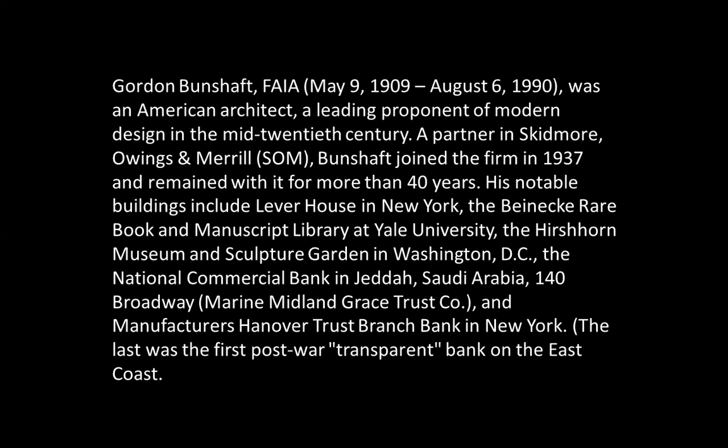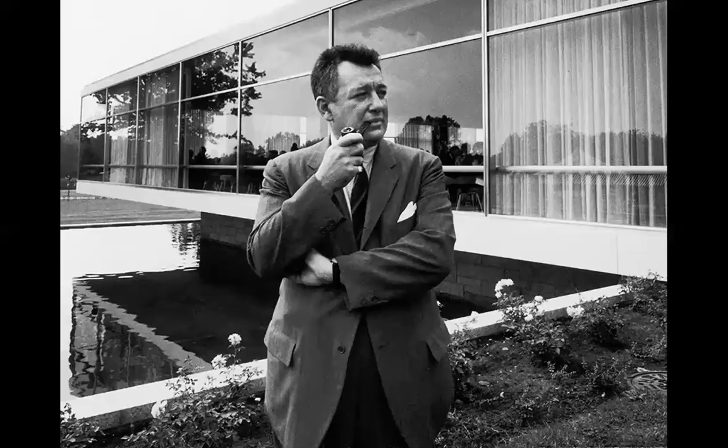The Manufacturers Hannover Trust was the first post-war transparent bank on the East Coast of the United States. I noted for myself these two rather evocative words — capitalism, Apollonic — or 'Apollonic capitalism.' I was thinking about this when contemplating his work. Here he is in front of the famous library that he built — Gordon Bunshaft.